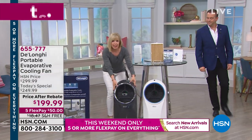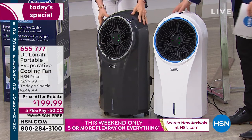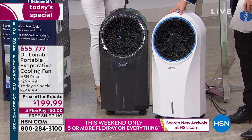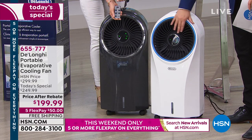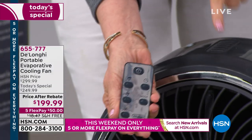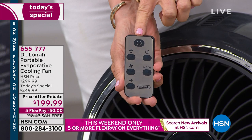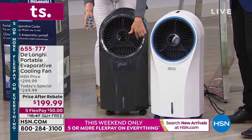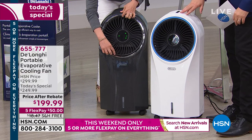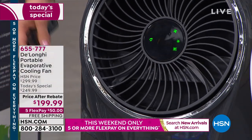It comes with your caster wheels already on. It even comes with a matching remote control — a fully-featured remote control that mimics all the same features that are on top of the unit. You can see it oscillates, and it's multi-directional: you can aim it up or down.